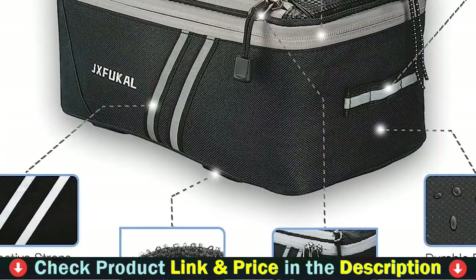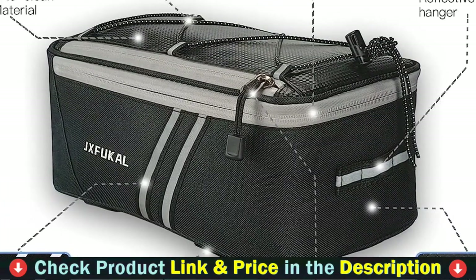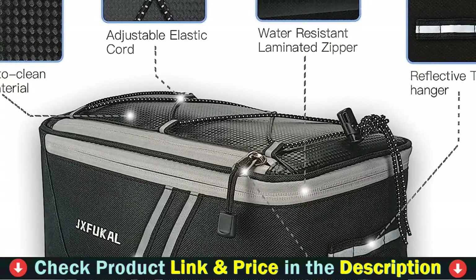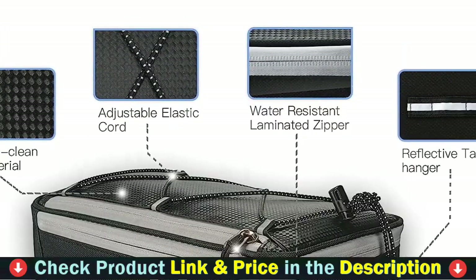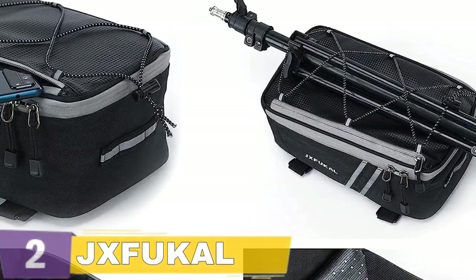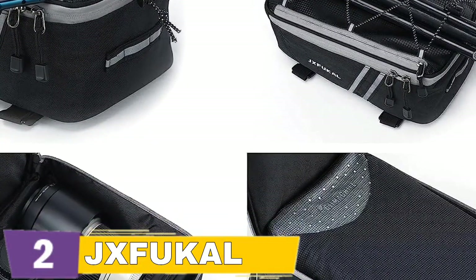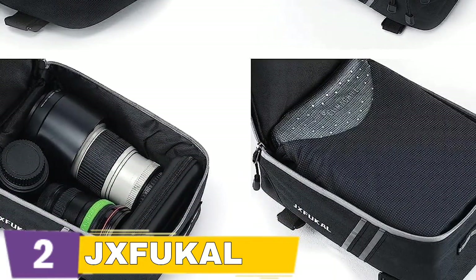Our bike carrier bag has a main compartment, an additional top zippered pocket, and an adjustable elastic cord to keep your riding supplies organized. Dimensions are 12 x 6.7 x 5.5 inches (L x W x H) with a 7 liters capacity, adequate to hold wallet, phones, power bank, tiny speaker, towels, t-shirt, snacks, drinks, bike locks, small tools, water bottles, sunglasses, and so on.